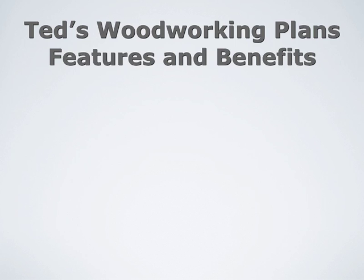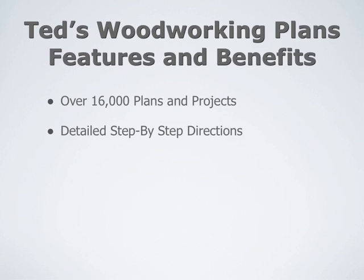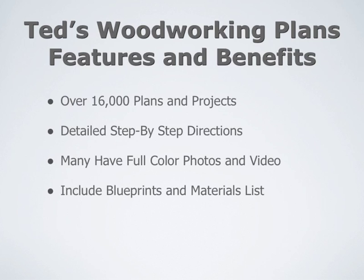Here's some of the features and benefits. First off, there's over 16,000 plans and projects. He includes detailed step-by-step directions for everything. Many of them have full-color photos and video, and he includes blueprints and materials lists.